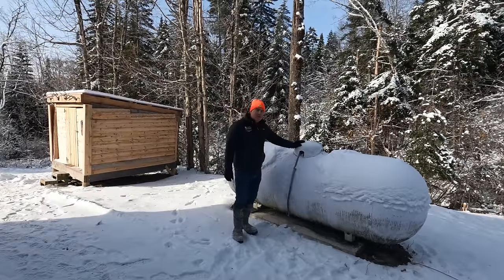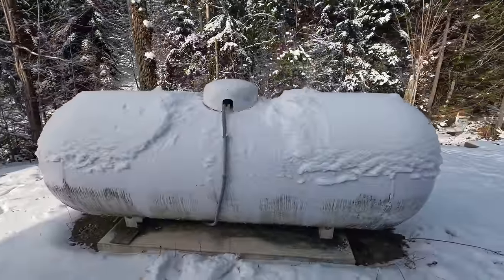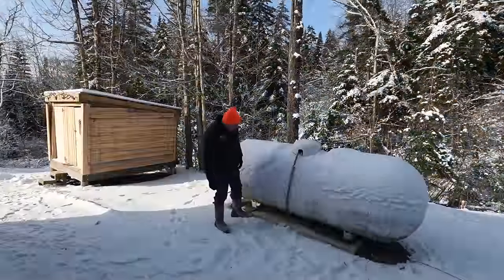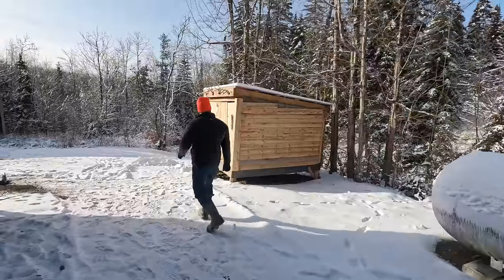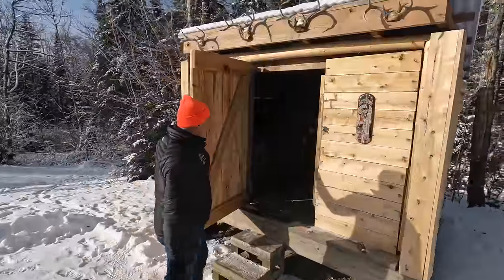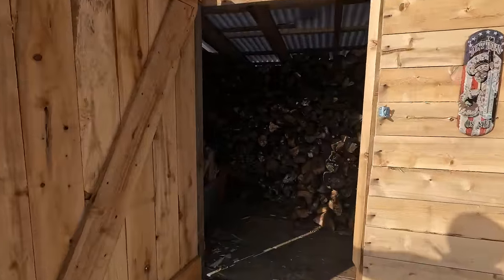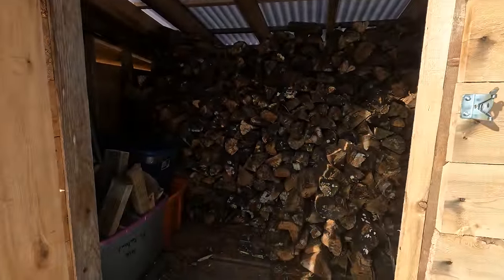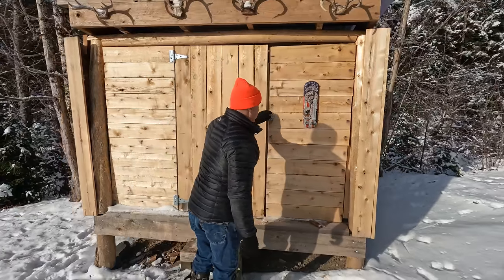Over here on the western side of the house, we have a 500-gallon LP gas storage tank set on a nice concrete slab. Right behind that, we've got a 9 by 9 foot woodshed. We figure it'll hold a solid three-quarter cord of wood, maybe a little more depending on how high you stack it, and that should heat your camp here for the whole year.